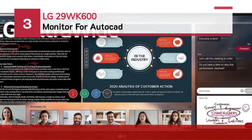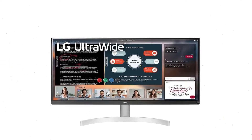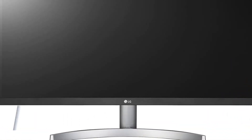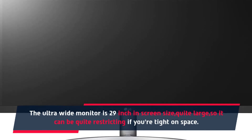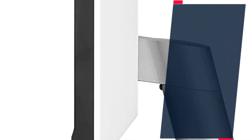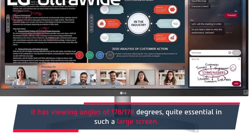Number 3: LG 29WK600 Monitor for AutoCAD. The LG 29WK600W is one of the best ultra-wide monitors for AutoCAD. The ultra-wide monitor is 29 inches in screen size, quite large, so it can be quite restricting if you're tight on space. The 29WK600W has a 5ms response time and a 75Hz refresh rate, and it's worth mentioning that the monitor has slim bezels. It has viewing angles of 178/178 degrees, quite essential in such a large screen.